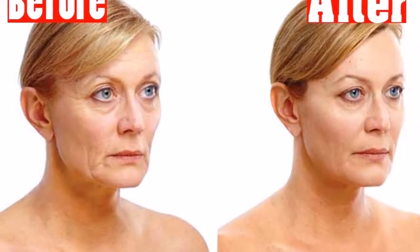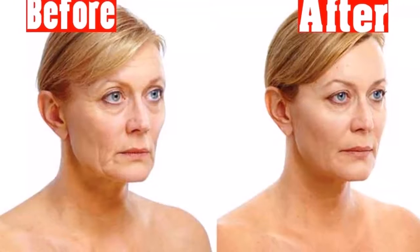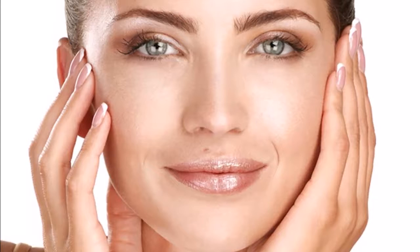Drink enough water to tighten loose skin. Make sure you drink plenty of water every day in order to keep your body and skin hydrated. You should drink at least 10 to 12 glasses of water every day. Water will help you flush and eliminate all harmful toxins from your body, and it will hydrate, firm, and fix your skin.